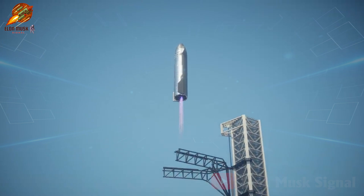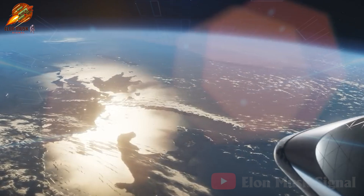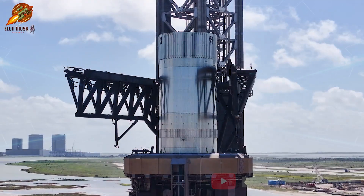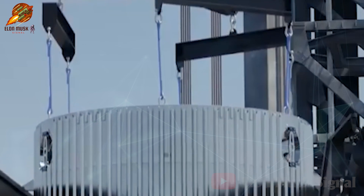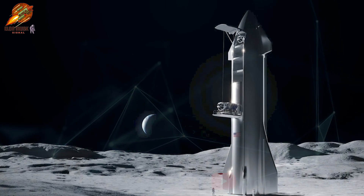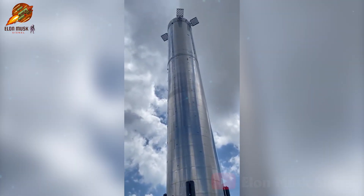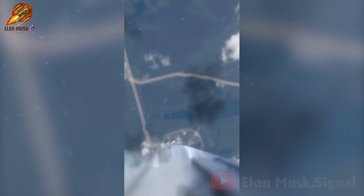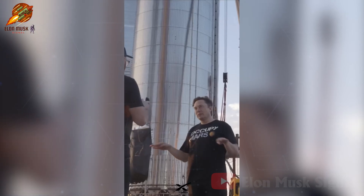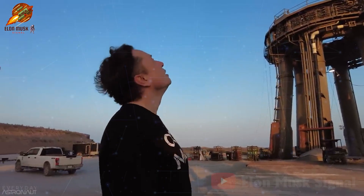These consecutive successes demonstrate that SpaceX is getting closer to its goal of landing and fully reusing the Starship rocket, a significant milestone in reducing space travel costs and expanding space exploration capabilities. The successful testing of the Mechazilla arms on the Starbase launch tower will further bolster confidence in the potential success of historic catching maneuvers in the near future. Musk has announced plans to demonstrate the landing and reuse capability of the super-heavy booster this year, estimating an 80% to 90% chance of success.